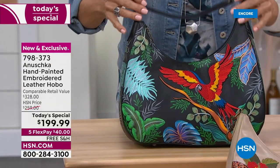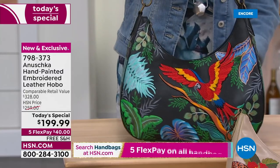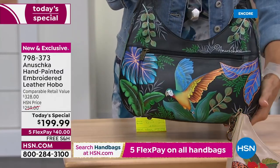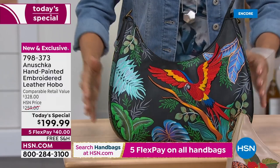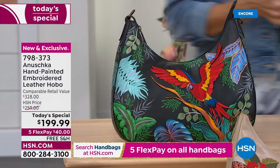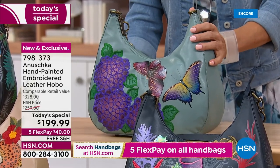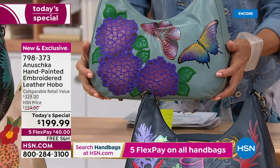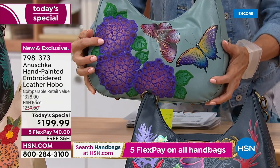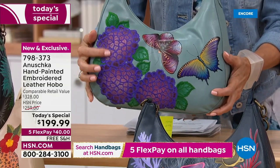This one is the Macaw Forest — so pretty with that beautiful black background. The next one is the Pretty Garden. I am in love with this one. I love butterflies, and I love that this is hand-painted and three-dimensional with that embroidery.